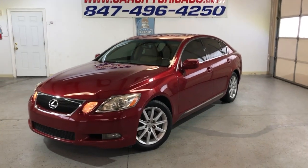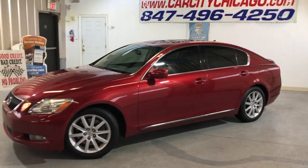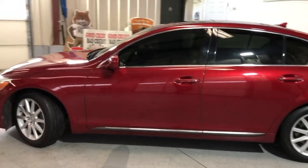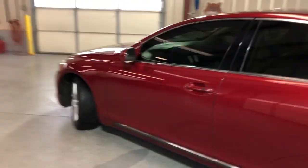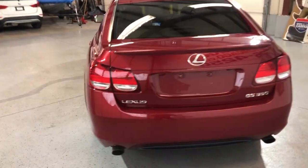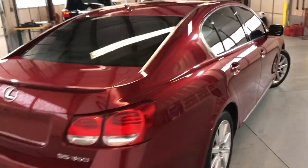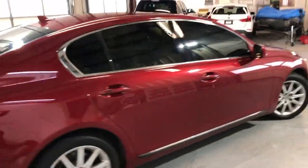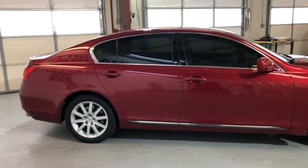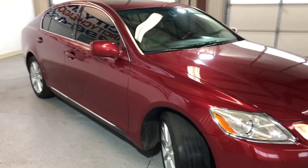Looking at a super nice, clean, and reliable low-mileage 2007 Lexus GS 350 — a beautiful looking car with only 101,000 miles and two previous owners. It's been very well maintained, the water pump has been replaced, and it's ready to go for another 100k. The body looks amazingly clean — it came from Texas so there is no rust.